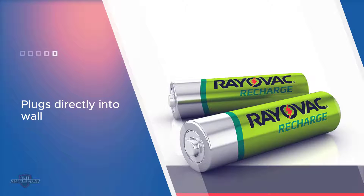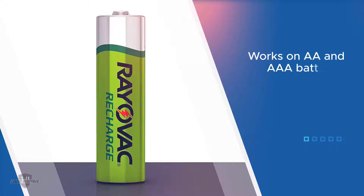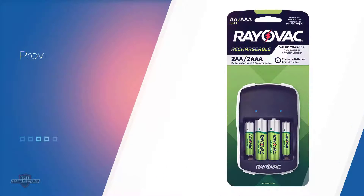You'll get two Rayovac AA batteries, two AAA batteries, and one battery charger. The charger can fit up to four batteries, allowing you to charge multiple AA batteries in one go. It can recharge Rayovac branded batteries up to 1,500 times and it offers overcharge protection for your batteries.